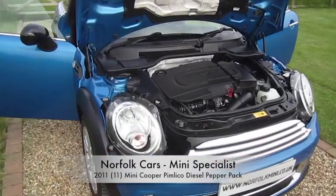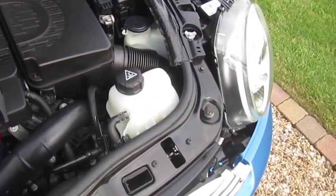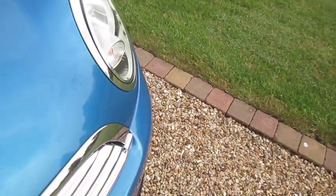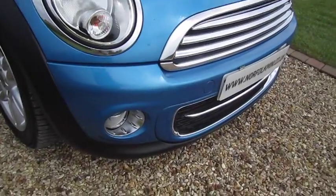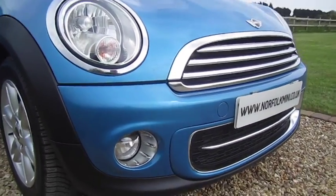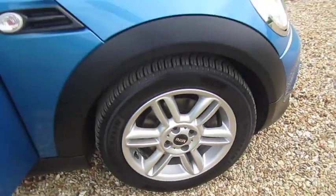This is our 2011 11-plate Mini Cooper Diesel, 1.6 turbo diesel engine, and this is the Pimlico special edition. It's finished in metallic laser blue. It's got the pepper pack, so it comes with the front fog lights and additional chrome trim, and the 16-inch twin-spoke alloy wheels.